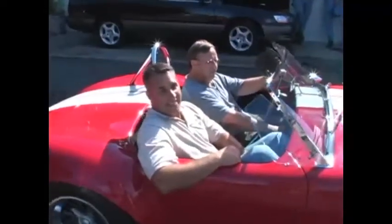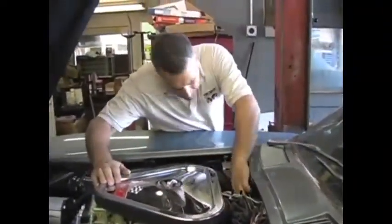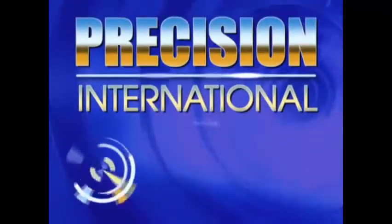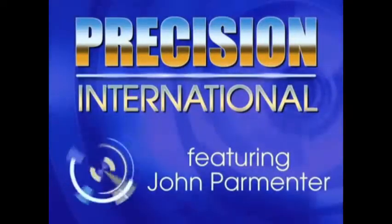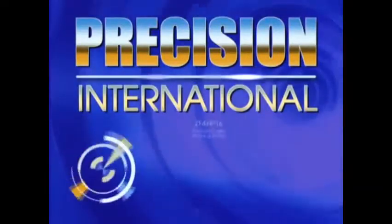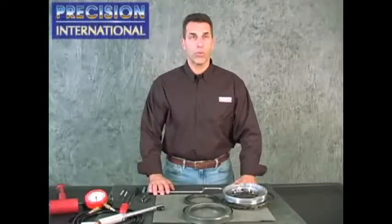Hi, I'm John Farmer. Today we're going to discuss the 2004-2008 Suzuki Forenza and Reno using a 4HP16 transmission made by ZF.